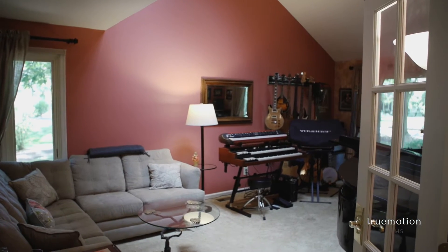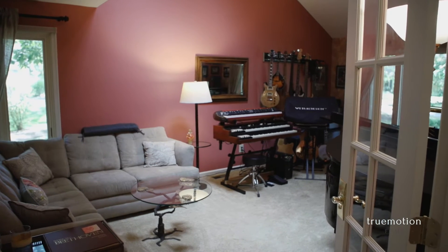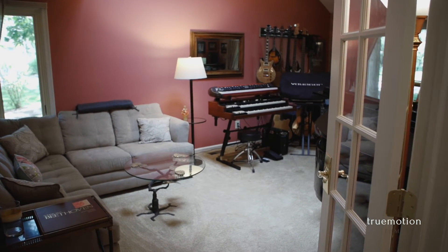The main level also features a large living room currently used as a music studio, which could be a private study or office.